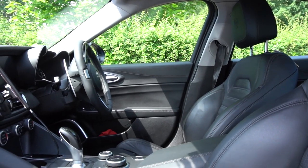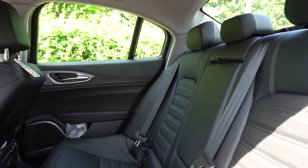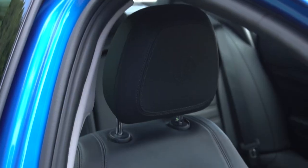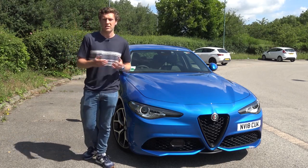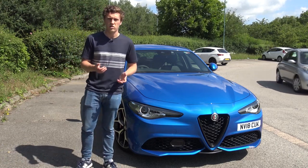The interior of the Giulia is really quite an impressive place to be, considering what Alfa Romeo have been doing for the past 20 years. It makes good competition for the German rivals — there's nice use of leather and quality materials, and a great infotainment system. It does feel like there might be some slightly cheaper materials in places, which is obviously going to be the case with newer cars like the Giulia.